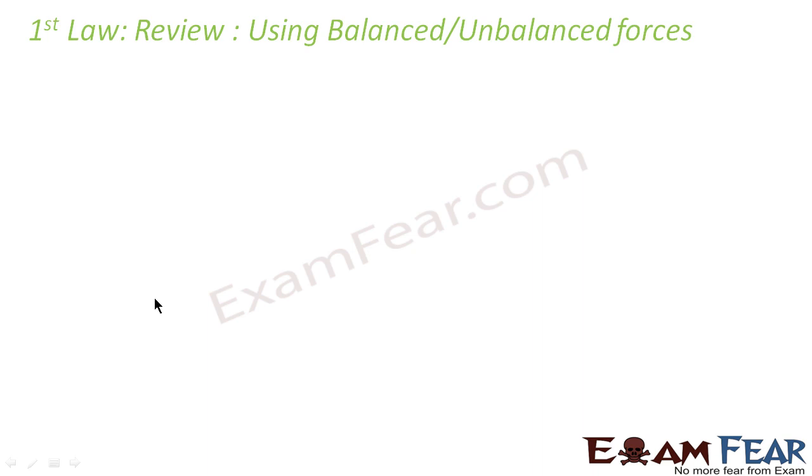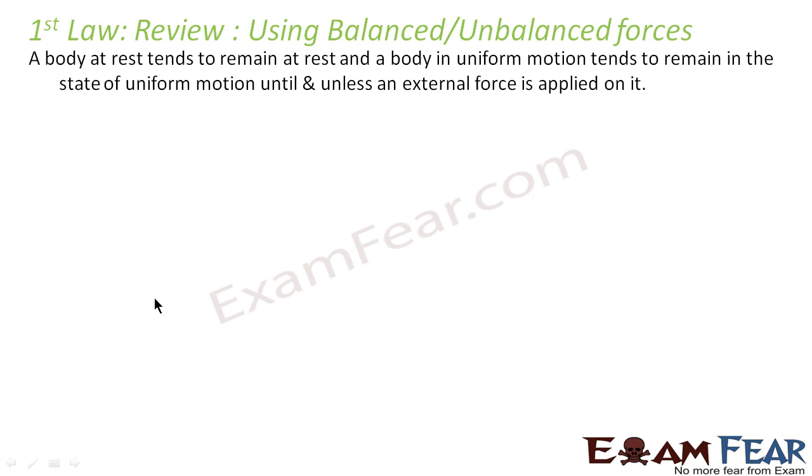Now let us review Newton's first law using the concept of balanced and unbalanced forces. Newton's first law says a body at rest tends to remain at rest and a body in uniform motion tends to remain in uniform motion until an external force is applied. That means a body at rest is under the action of balanced forces where the net force is zero. Similarly, a body in uniform motion is also under the action of balanced forces.